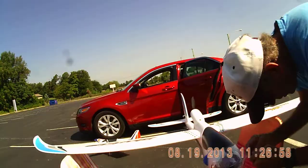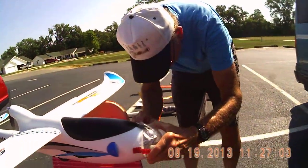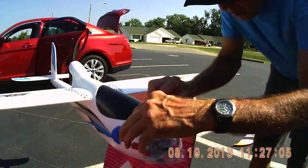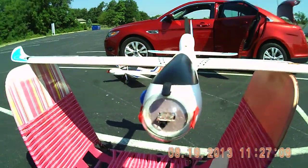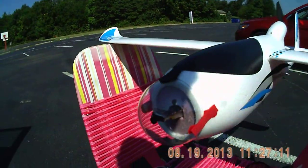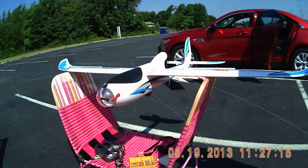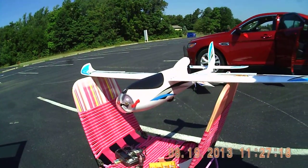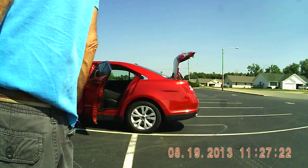We just got through trimming up Rich's Sky Eye FPV plane. And you get a good look at the front — what do you call it? The dome. The front dome. That should handle it. That should cut the wind down. It would probably be easier to fly.